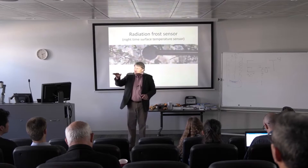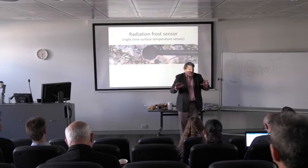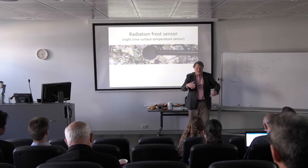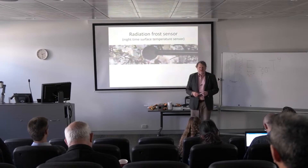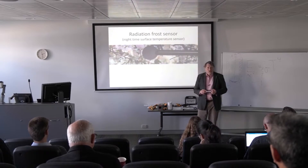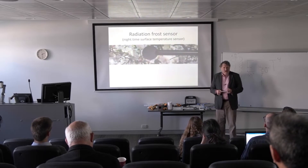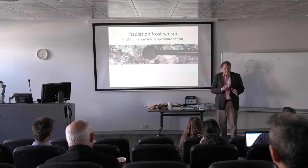Now what happens to a surface — a leaf of a plant — at night when it's clear? If it's cloudy, not much happens because the clouds are low and they're similar to ground temperature. But if it's clear, they cool off. We see conditions where it's easily 5 degrees C below air temperature, and there are cases when it's been 10 degrees C below air temperature at night. So that led us to make this sensor, a radiation frost sensor, which is a cheaper version than having to buy a net radiometer and run all these models to predict surface temperatures at night.